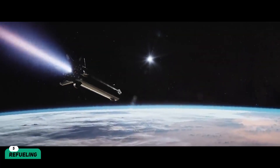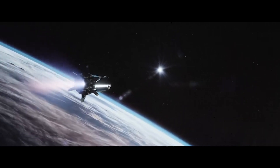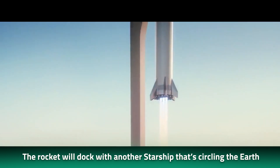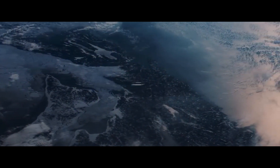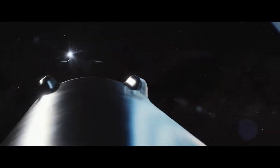SpaceX also has plans to insert the upper stage into a parking orbit in space where it can be refilled with propellant. The rocket will dock with another Starship circling the Earth, which will act as a propellant depot. By refueling the Starship in space, the rocket will be able to make the entire journey to Mars. According to Elon Musk, the rocket would be stuck in low-Earth orbit if not refueled in this way.